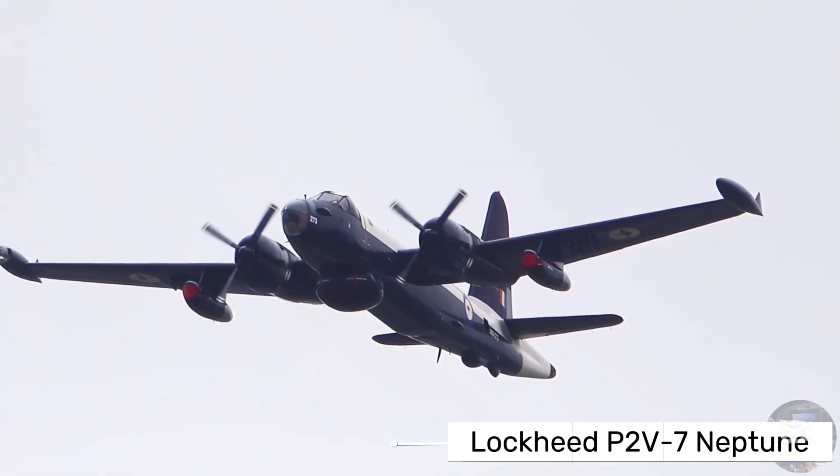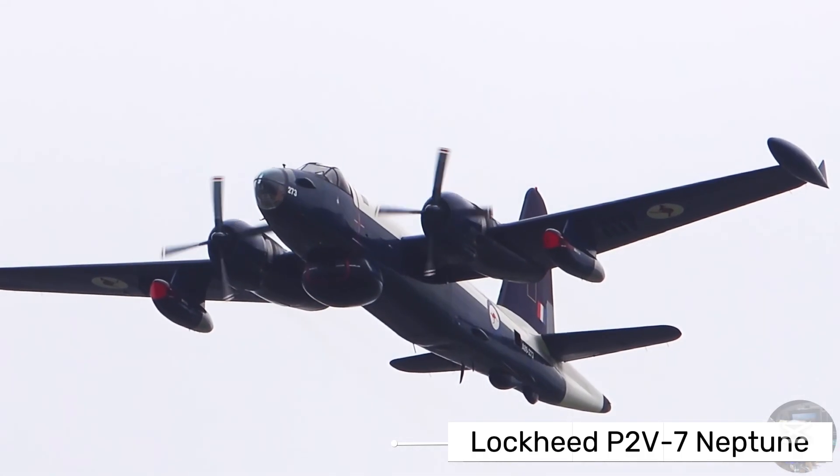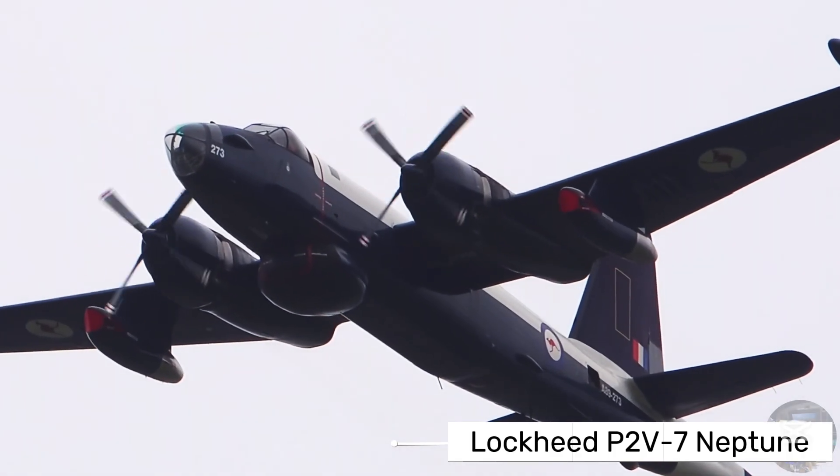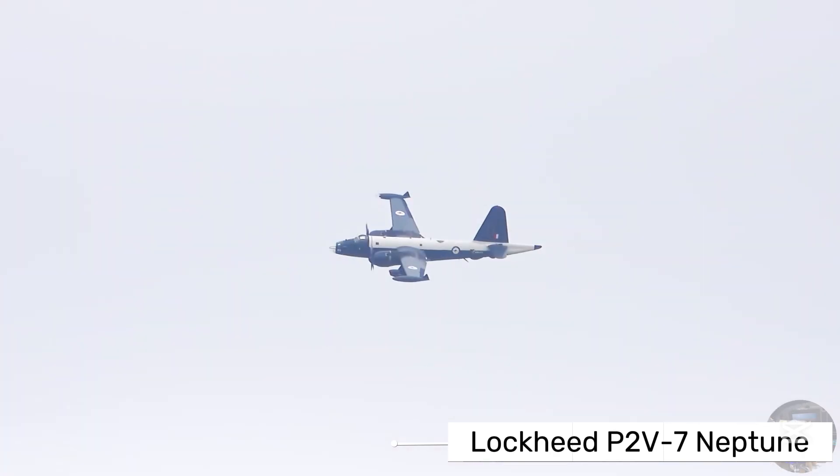By the 1960s, newer aircraft like the P3 Orion began replacing the Neptune, but many P2V7s continued serving into the 1970s and even later with some operators.